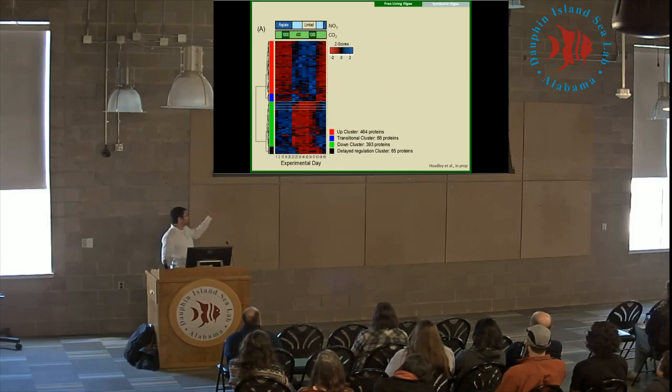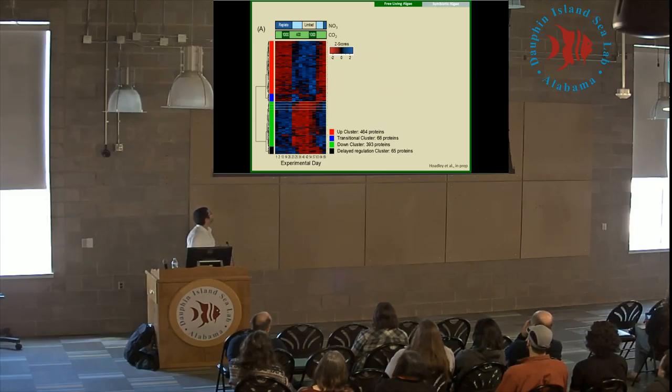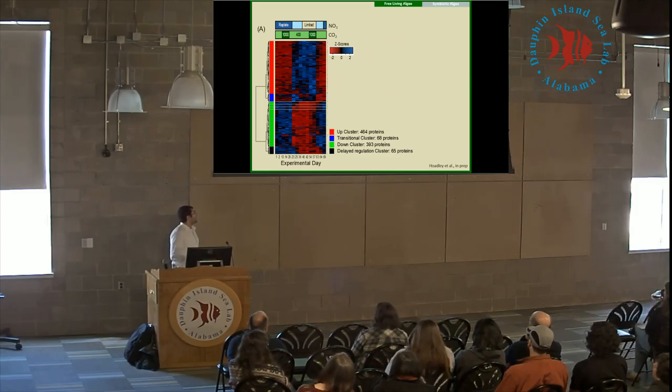We can also look at the proteome level. Walking through this heat map: each column is the average of our biological quadruplicates, and each column represents a different experimental day that you can map to nitrate limitation and CO2 conditions. Each row is a different gene or protein, and the color coordination reflects scores — the standard deviation from the mean. These are organized into four different responses to our treatments.